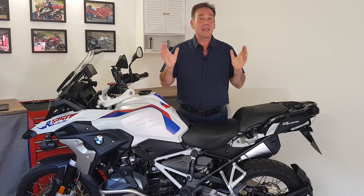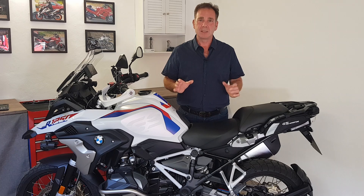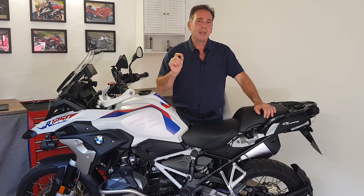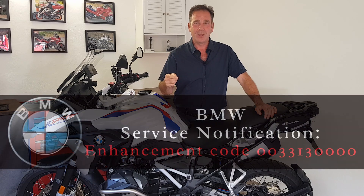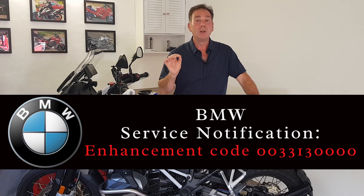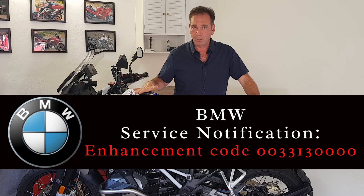Hello and welcome. My name is Carl and this is Just the Way It Is. Today is episode 8 of a series all about the R1250GS, but this episode is just a short one. It's just to clear up a little bit of misunderstanding that's currently going around the internet about a service notification that BMW released just over a week ago about a problem with the R1250GS.